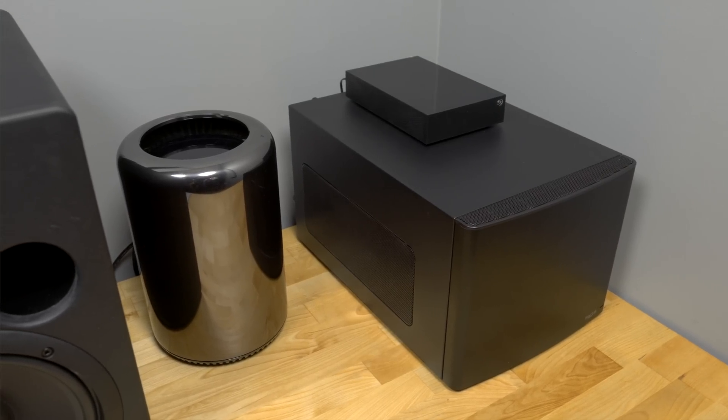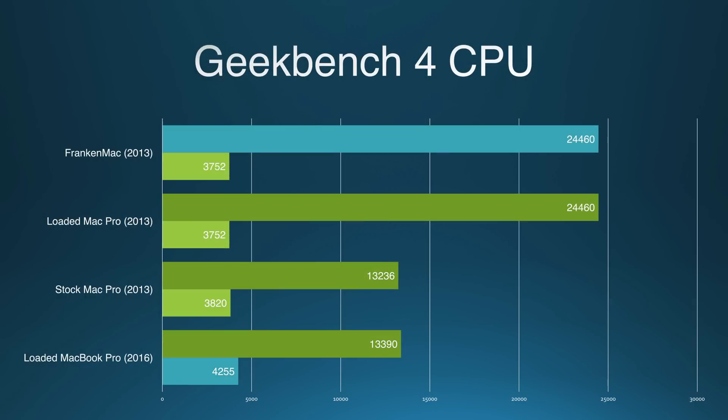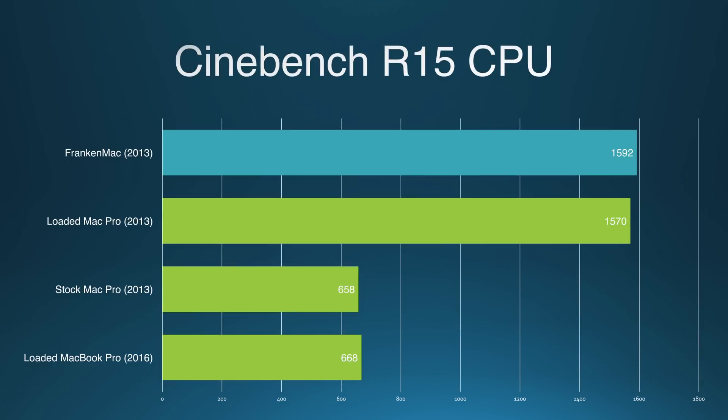Despite using Thunderbolt 2, I was able to achieve about 60% bandwidth on the RX 480, and even at 60% bandwidth it far supersedes any Mac that Apple sells. Let's take a look at the benchmarks. Since the CPU I chose for FrankenMac is the same as in the fully loaded Mac Pro, the CPU benchmark results are the same. In Geekbench, the new MacBook Pro has a faster single-core score due to the lower clock speed and older architecture of the 12-core chip. But multi-core performance crushes both the stock Mac Pro and the fully loaded Mac Pro. In Cinebench, the CPU pulls ahead yet again, clocking in at nearly three times faster than the 2016 MacBook Pro.